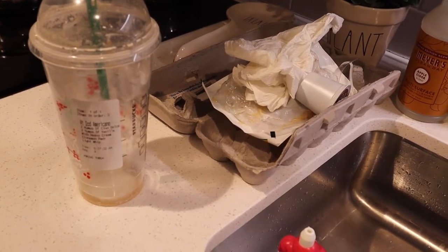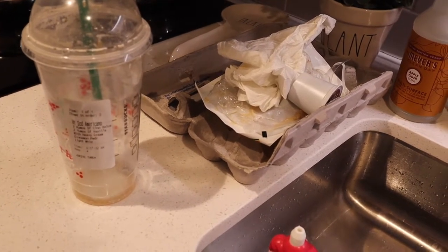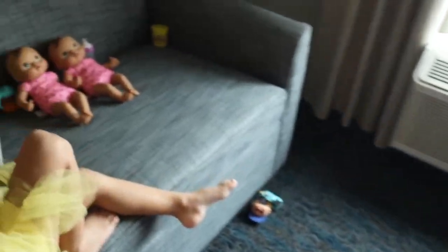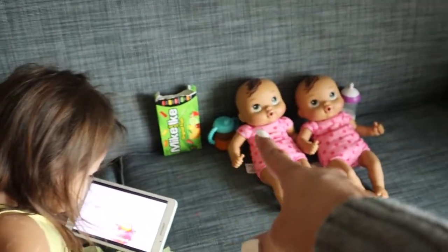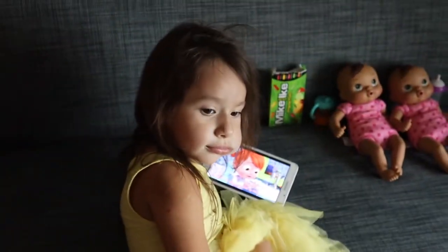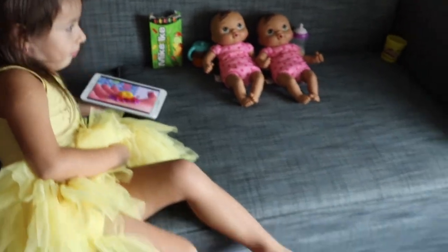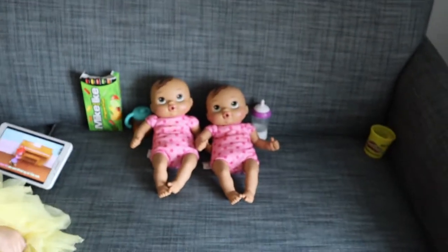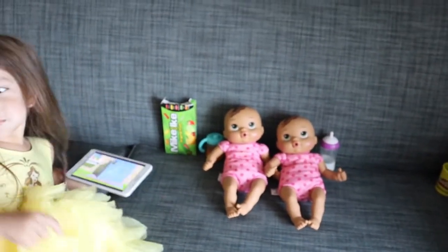It's 1:10 in the afternoon. Zia went down for her nap, and little Miss Zoe — I ended up getting them these today with some little baby bottles. She wanted to put her dress on as soon as we got home. She's eating a hot dog and she's taking care of her babies.